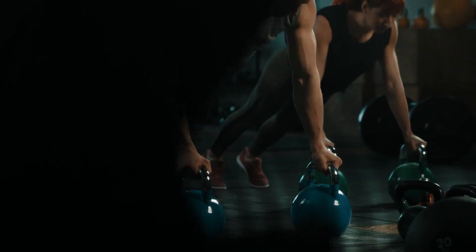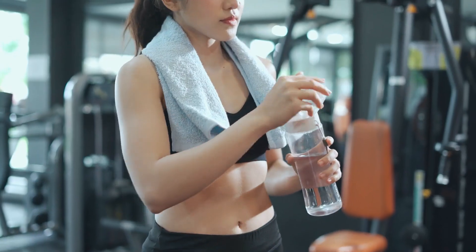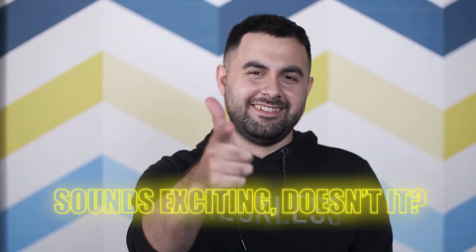Therefore, by incorporating HIIT into your routine, you're not just burning belly fat during the workout, but you're also setting your body up for continued calorie burning afterward. Sounds exciting, doesn't it?